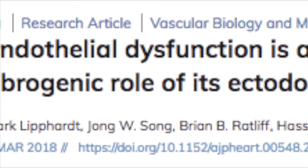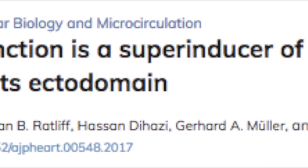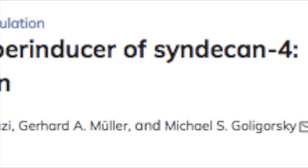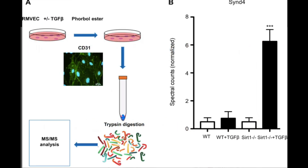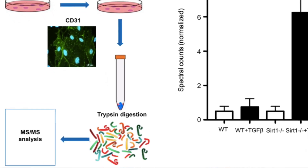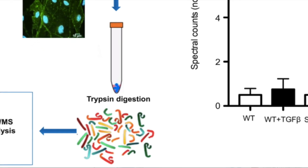Finally, Lippard et al. determined that endothelial dysfunction is a super-inducer of syndecan-4, a member of the membrane-spanning glycocalyx-forming proteoglycan family. They compared wild-type and fibrosis-prone endothelial sirtuin 1-deficient mice, the latter being a model of global endothelial dysfunction.